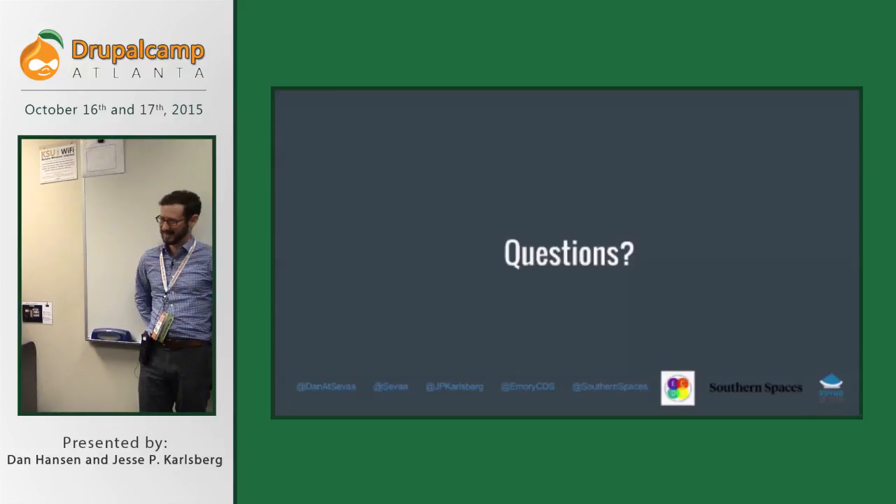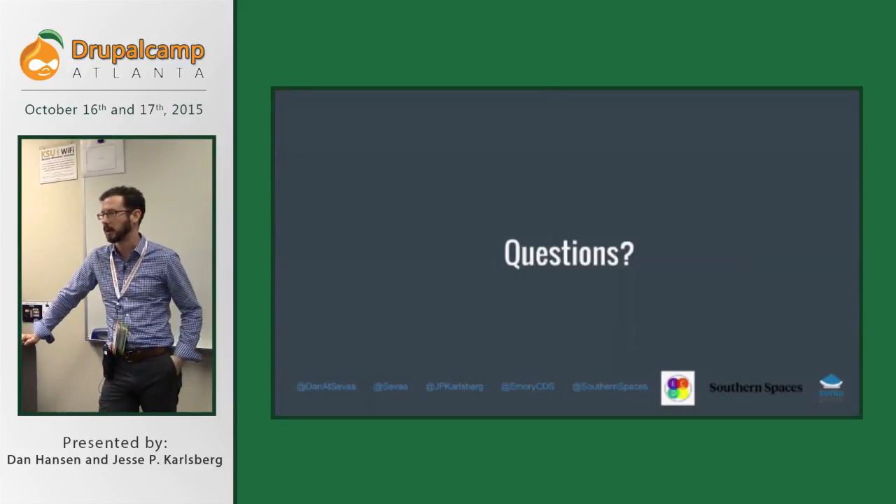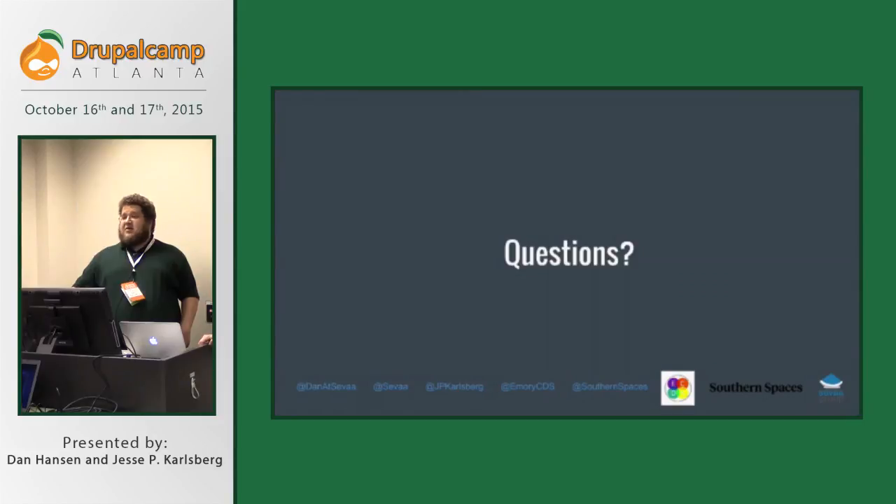Do you ever do translations? We have translated a few pieces but don't typically. The journal is about places and spaces in the U.S. South and their global connections, so pieces having to do with labor in the South and the influx of people from Central and South America have been published in both English and Spanish. For scholarly articles, we really need someone working with a scholar to translate it carefully. It would be a lovely component to add to the workflow, but it's so rarely used for this particular journal that it would need to be a much bigger piece of the distribution.